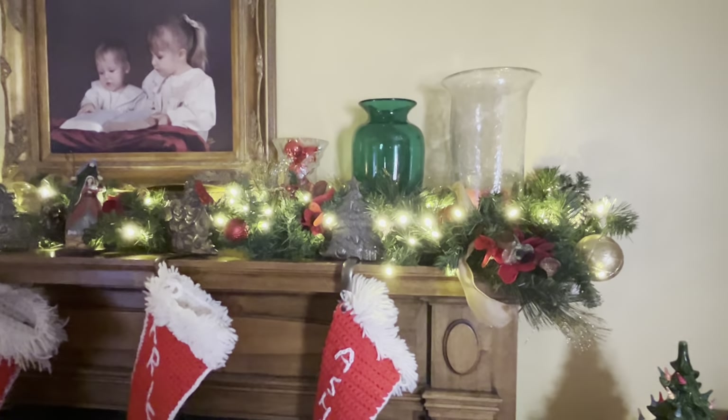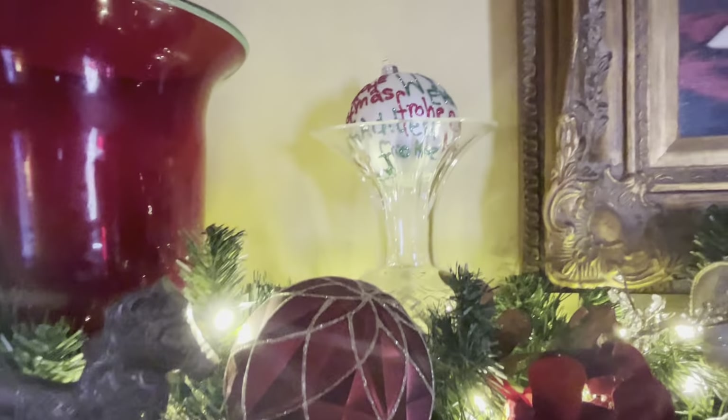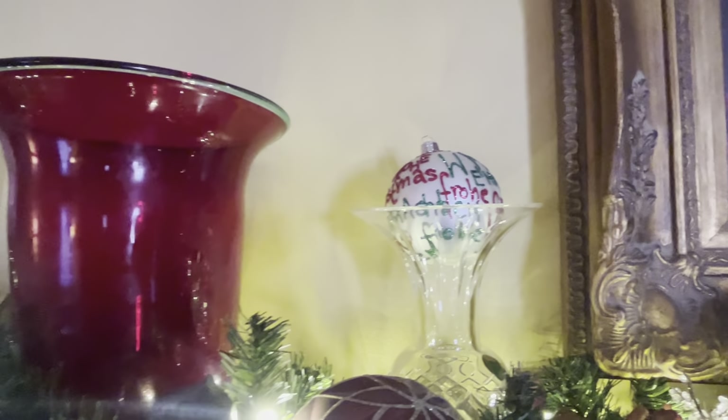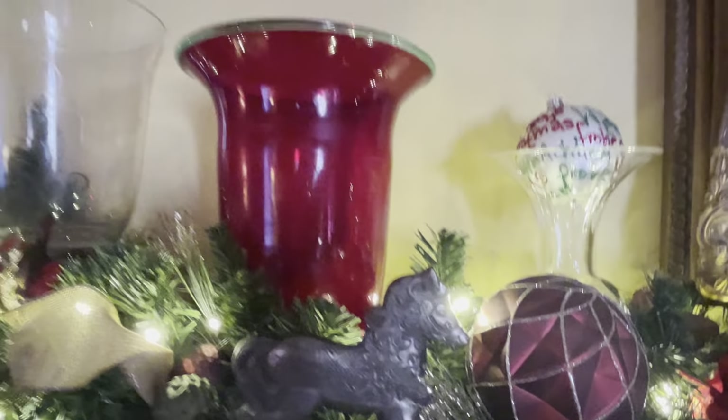Up here on my mantle I've done vases, and of course I have my nativity in the center. And then here's another vase, and that was an ornament that I was given as a gift that I love. We haven't decorated the tree yet.